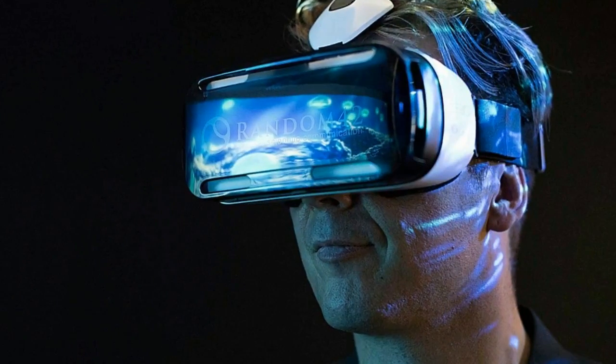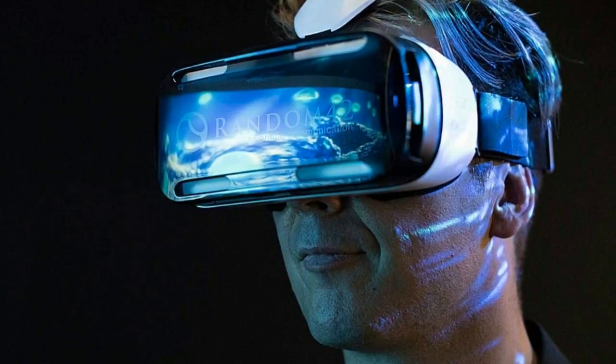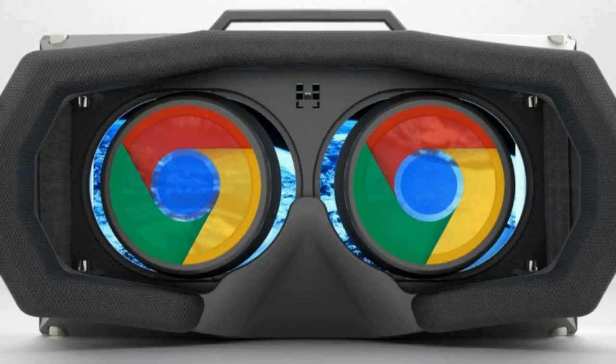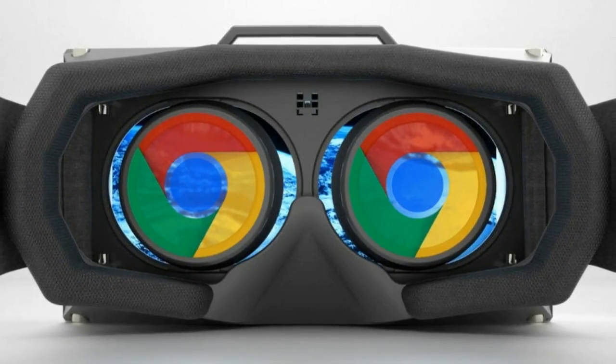Google has mentioned some of the websites that already support VR content and says that some more are coming soon. For example, Google invites users to explore the intersection of humans, nature and technology in the interactive documentary Bear 71.